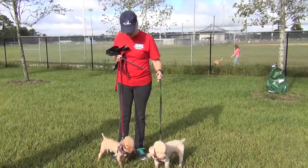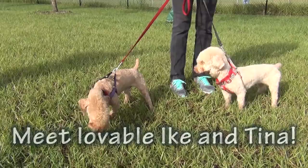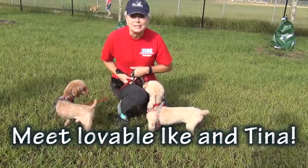We are walking dogs this morning, and Catherine, you have just walked the cutest little pair of doggies here. I want to introduce you all to Ike, and this is his sister Tina, and they are so adorable.